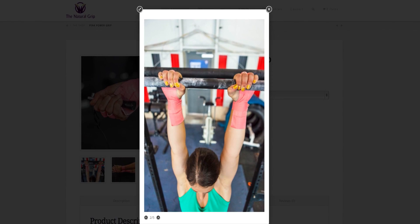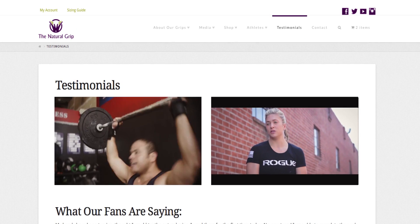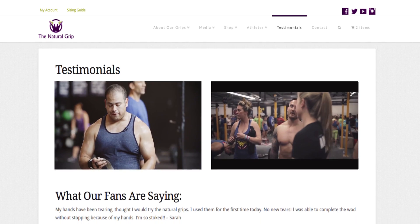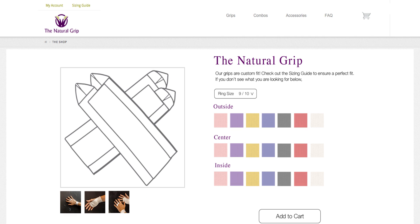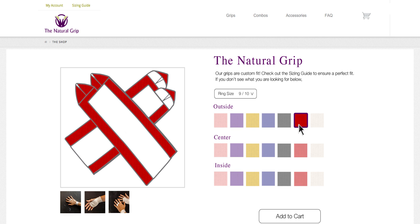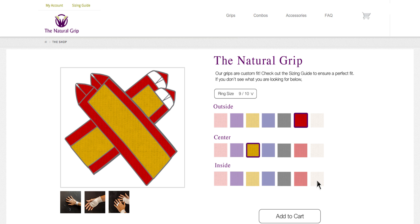Intense cross-training workouts aren't just tough on a participant's mind and body, they're tough on their equipment too. Video and written testimonials reinforce that Natural Grip was up for the challenge. Many athletes use gear and clothing to express their individuality, so Leap created a simple, easy-to-use color customizer that allowed them to do just that.